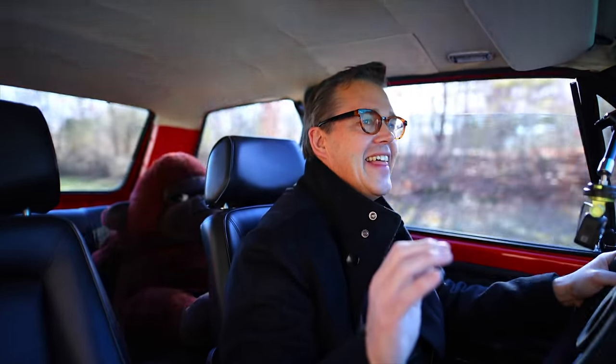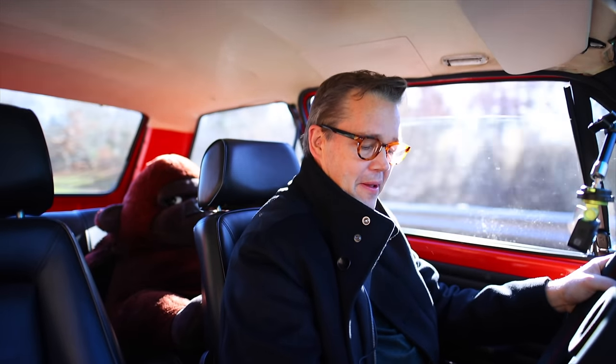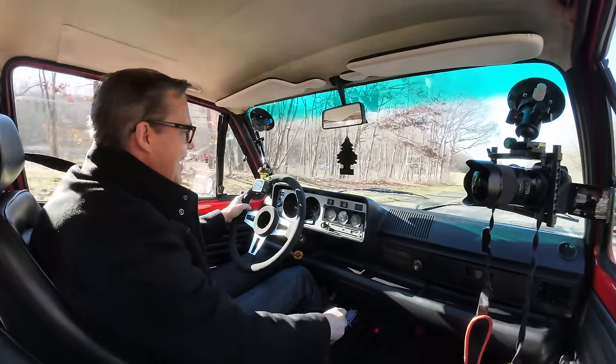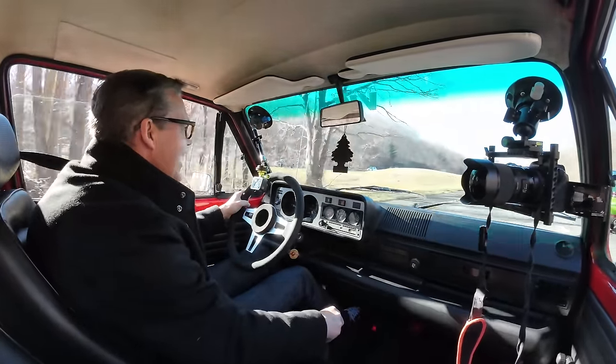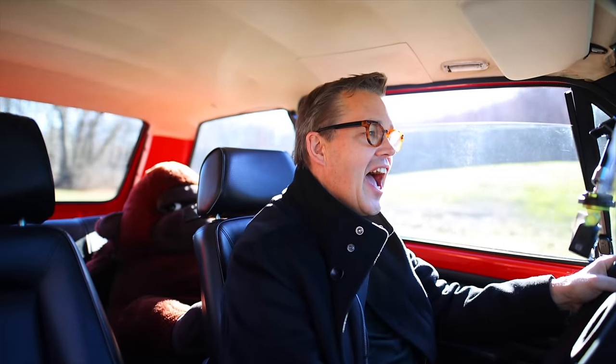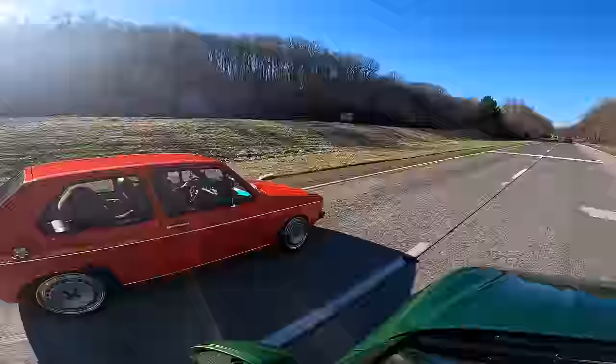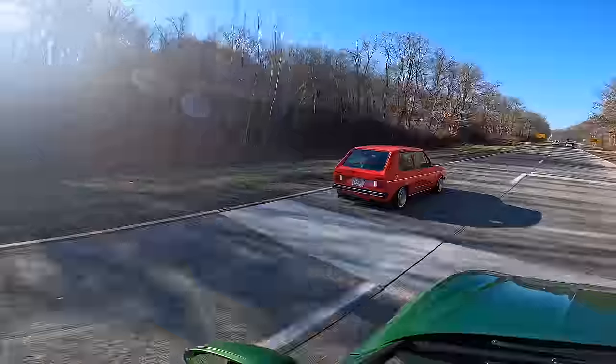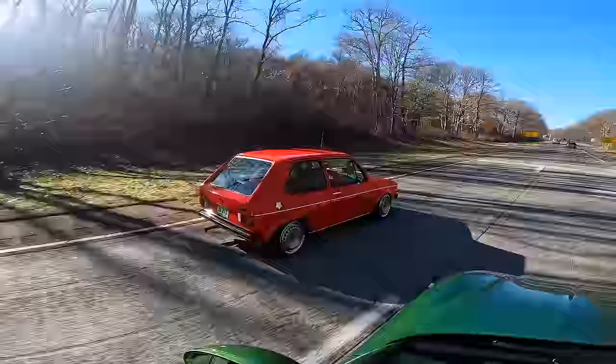I think this is fifth gear — I have no idea. Drop it back to fourth, then back to third — and blow it. Oh, I love it. What an experience.